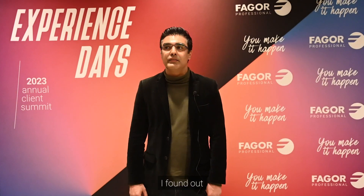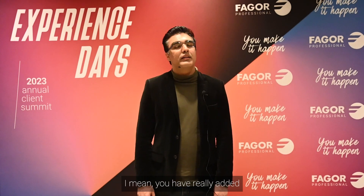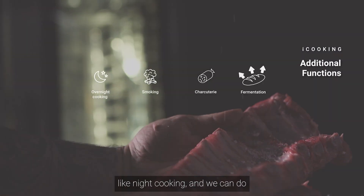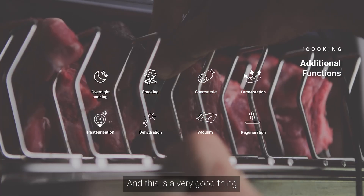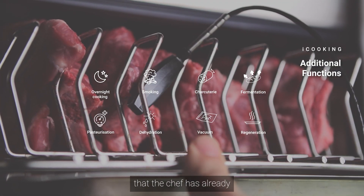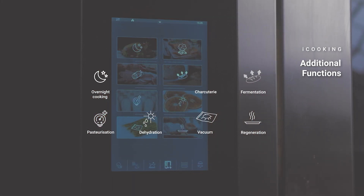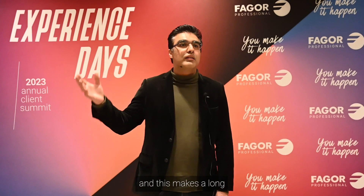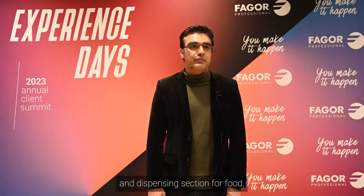After attending the presentation, I found out very unique things about the combi oven that was represented. You have really added some good options in the combi oven section, like night cooking, and we can do pasteurization also in the combi oven. The chef talked about placing blast chillers next to the combi oven, which makes the process very simple and goes a long way in the production and dispensing of food.